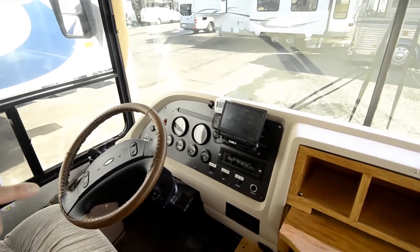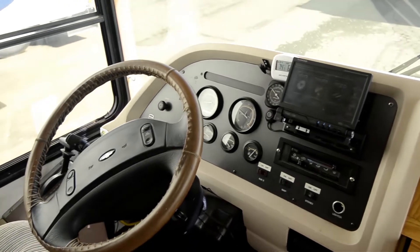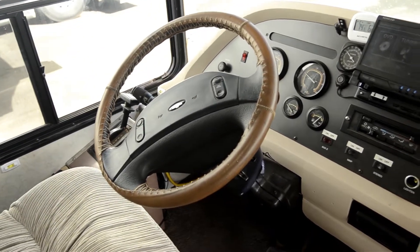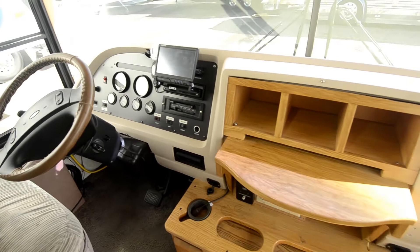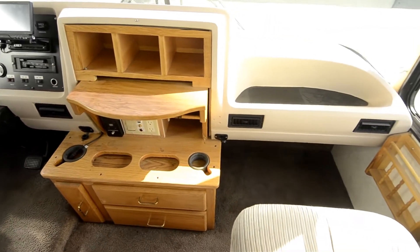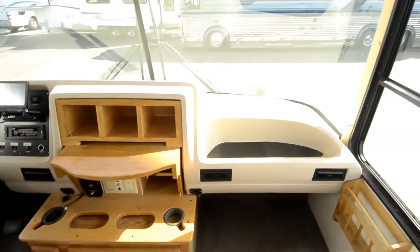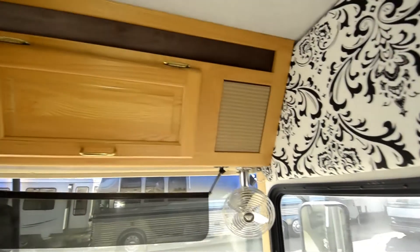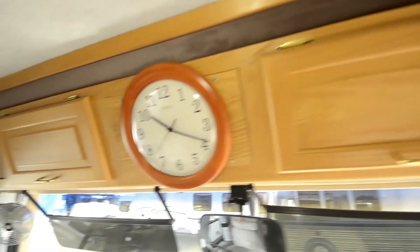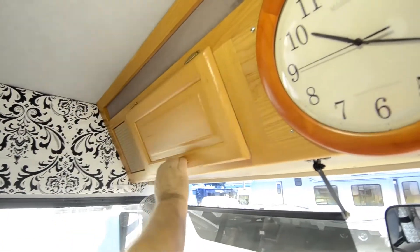Up front there's the backup camera right there. There's your four-speed Allison transmission. All your switches for everything. He's done so much — he took the old TV out and customized a dash there instead. Very, very, very nice. He put a clock up there too. Looks like books and manuals — he's got all of his books and manuals over there.